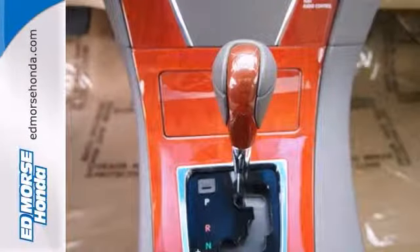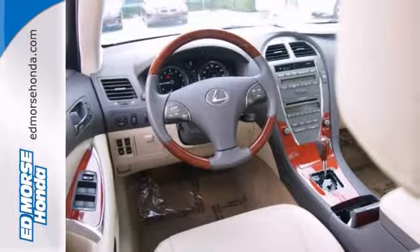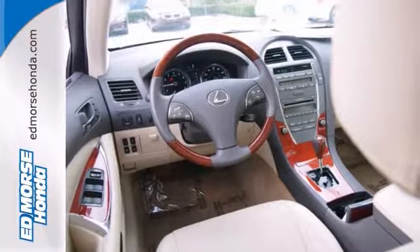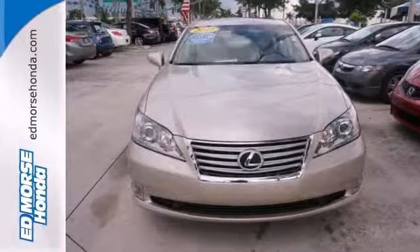Soak in the sun with a built-in sunroof. This sleek vehicle comes with parchment leather upholstery. You can drive with confidence since this vehicle includes safety features like anti-lock brakes and stability control.